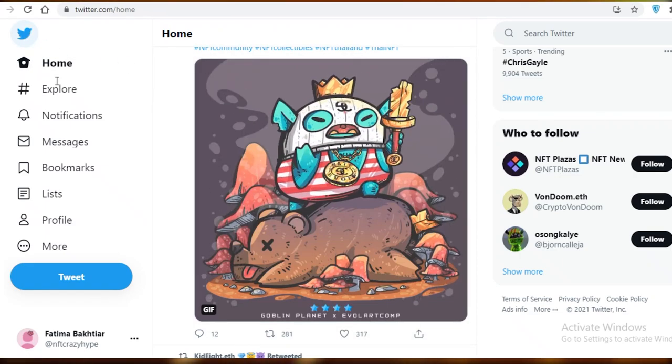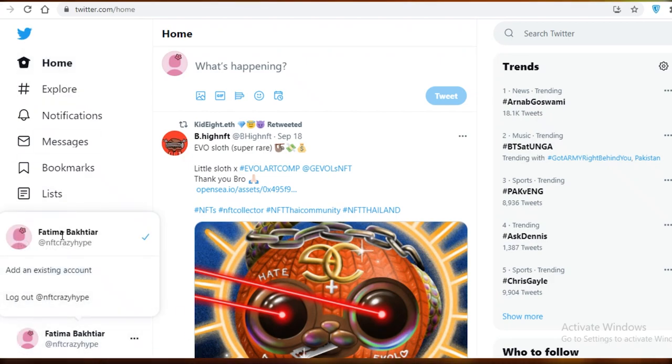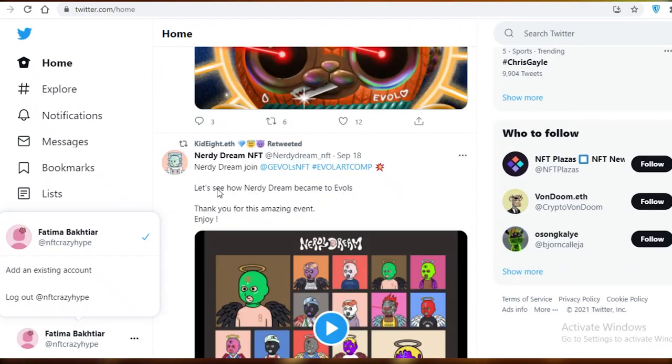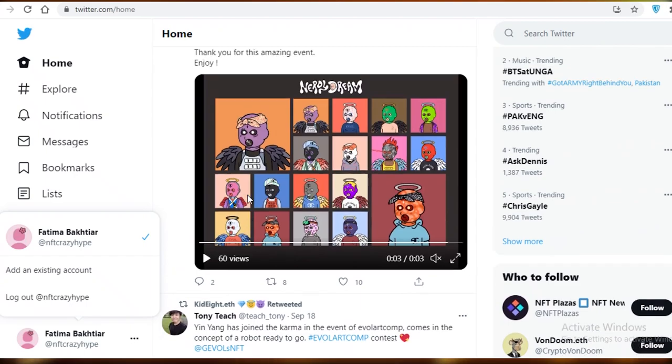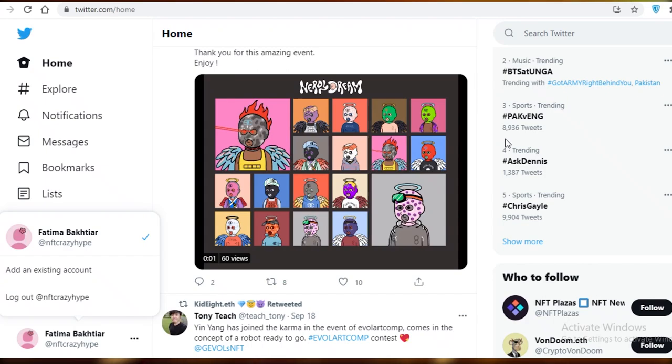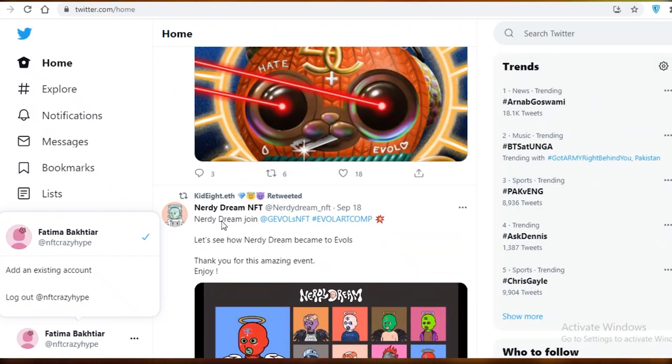Thirdly, there is a low barrier to entry. If you just create a Twitter account right now — like this account I just created to show you guys, which is completely empty — you already have an abundant amount of information you can gather. Anyone can join Twitter, anyone can be part of the community, and that can be a pro but also a con. Keep in mind that investors want to see activity.